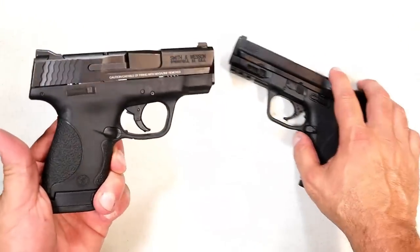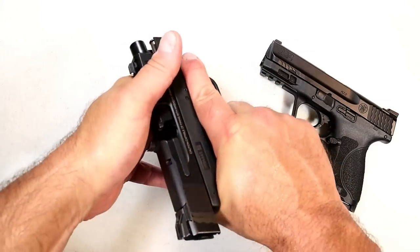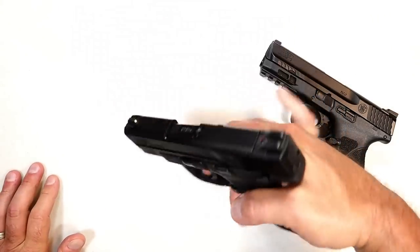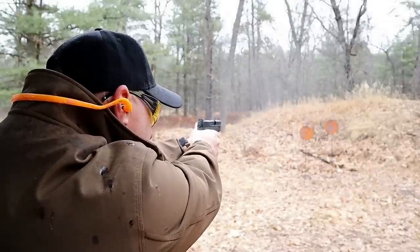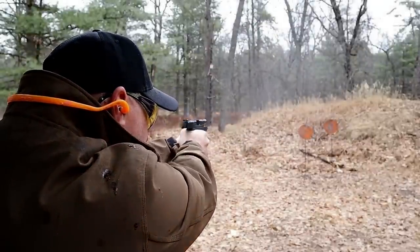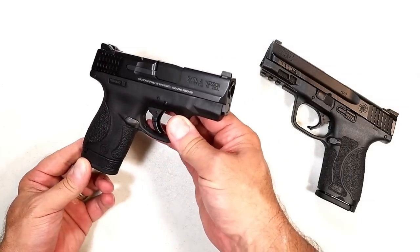Then we have the original Shield — this one is about 11 years old but still works great today. They expanded with the Shield Plus and a hinged trigger. People love the M&P line and Smith & Wesson keeps expanding it. Shooters keep buying them.